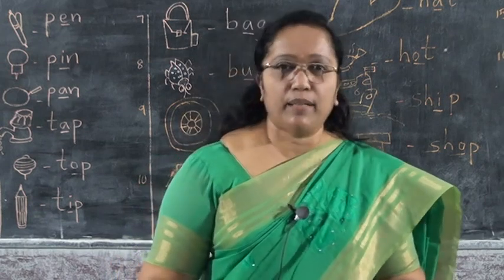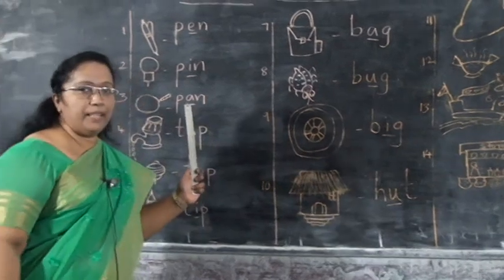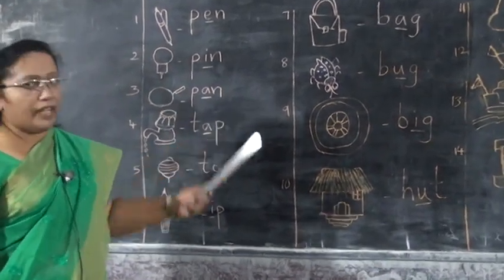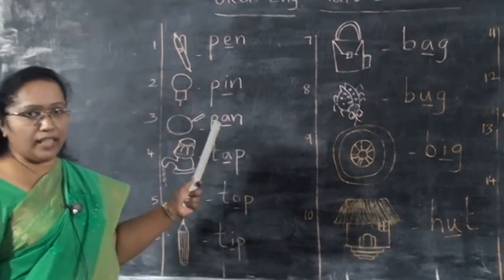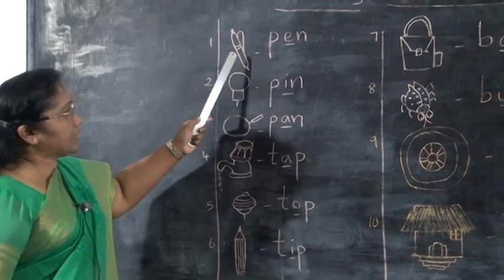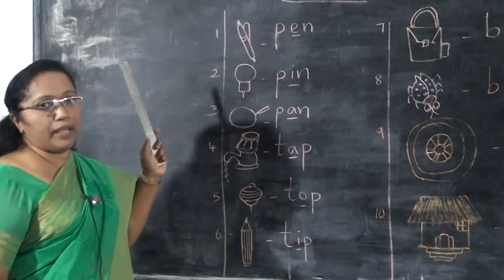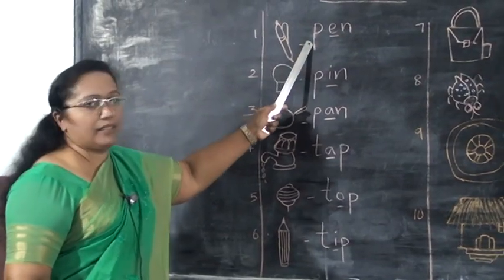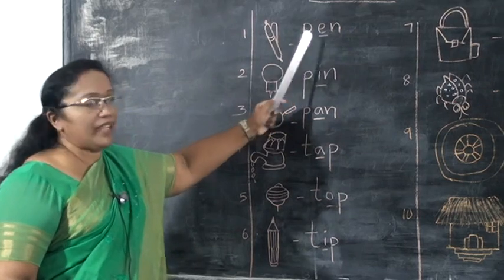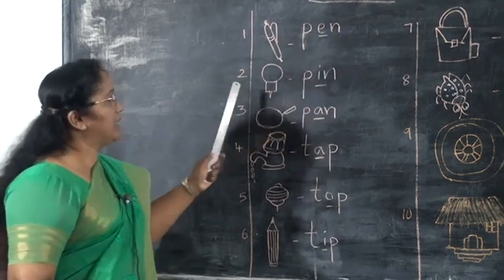Okay children, look at the board all of you. Many pictures are here. Can you say the names of these pictures? First, what is this? Pen. What is the spelling of pen? P-E-N. Say children, P-E-N, pen.